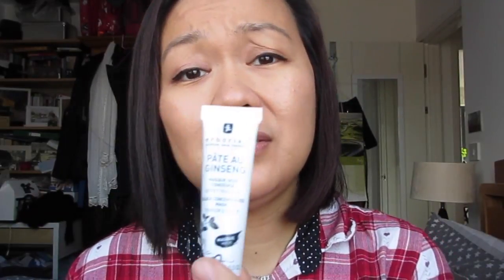The next item is a plumping mask. It claims the skin looks visibly smoother, more luminous, and younger. You apply a small amount to the face, massage it in, leave it on for 10 minutes, then rinse with lukewarm water. I haven't tried this one before and I'm really looking forward to it.